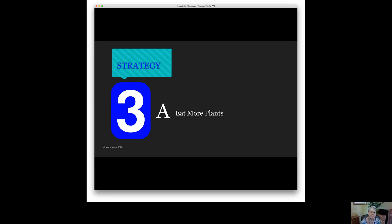That seems simple on the surface, but most Americans focus their diet on animal protein. That's how they start planning their meals, and it takes up the majority of the plate. But instead, I want you to think about how you can eat a greater variety of plant foods.